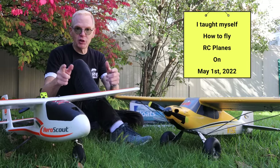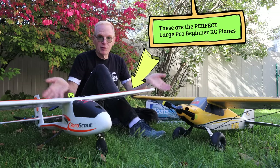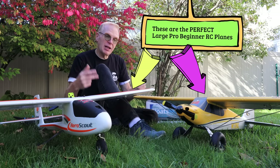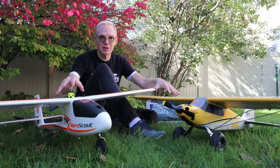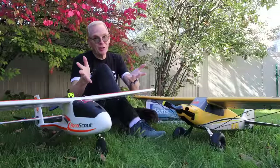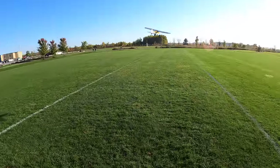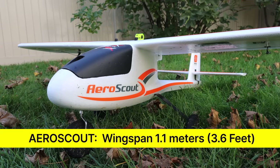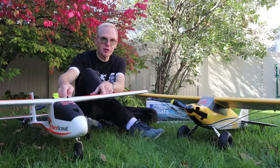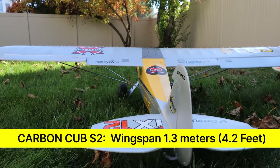I only taught myself how to fly RC planes on the first of May 2022, and I can fly planes pretty well now. When I began, I had to start with something made for a beginner that was ready to fly out of the box. These are the planes: they're not little beginner tiny planes — these are professional, large planes that look gorgeous when flying. This one is the Aero Scout 1.1 meter by HobbyZone — stay away from the smaller version. And this one is the Carbon Cub S2, also by HobbyZone. They're both amazing.